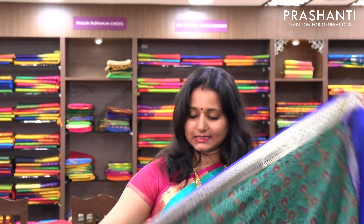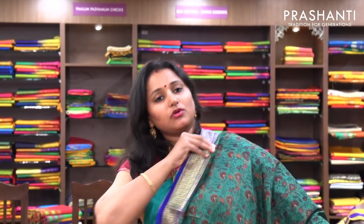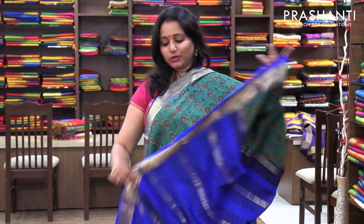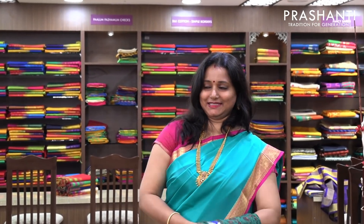The next one is green with ink blue combination — a floral print on the entire body, beautiful and subtle prints. And this is the pallu in blue. And a contrast blue blouse. Priced at 6,630.